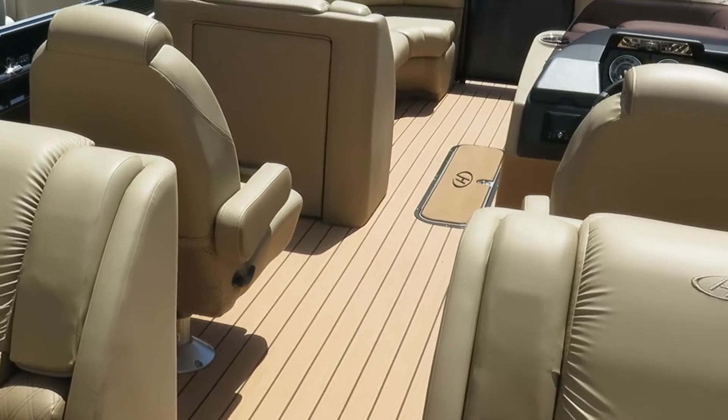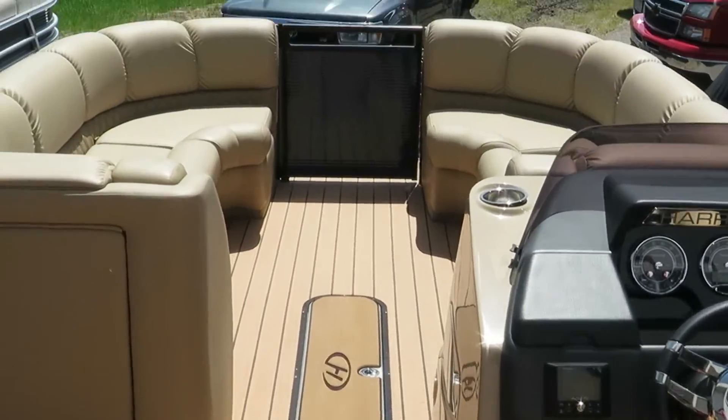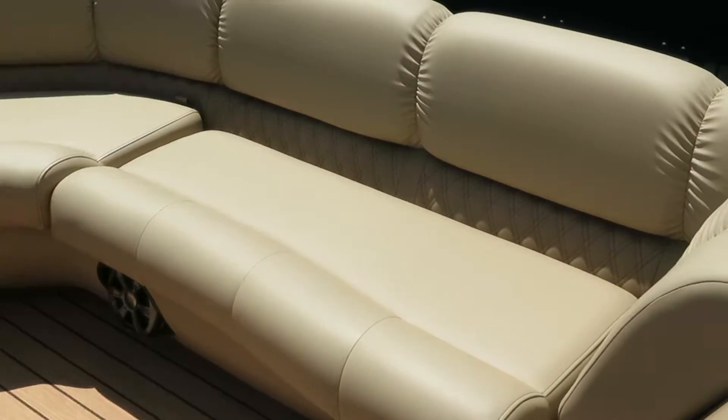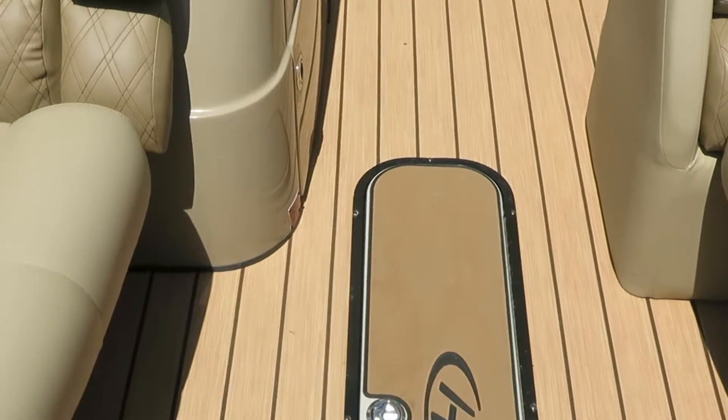Moving up the boat here, this layout is considered to be our center walkthrough with dual helm layout. As you can see, there are loungers in the front. This is all pillow top in a desert camel color with a nice two-tone diamond stitching — all pillow top, with storage under every seat and in-floor storage as well.